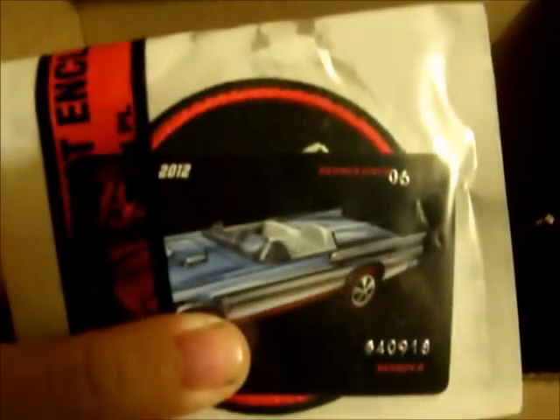So without further ado — I'd already opened it just to see it, so it's going to be re-reopened on video. Let's see — get that information out of the way. Look at that, here we have the membership card. There's my membership number — real nice.